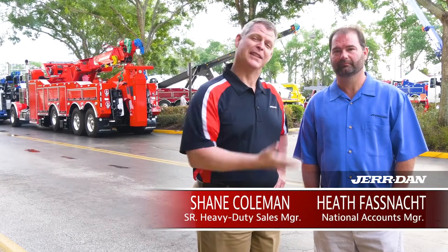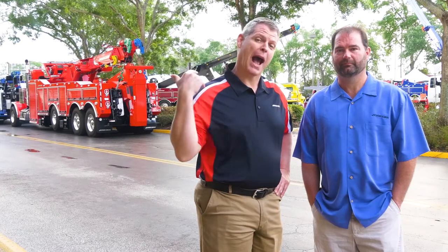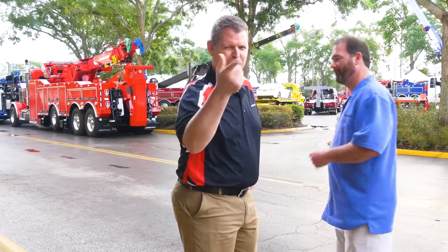Hi, I'm Shane Coleman, this is Heath Fosnott, and we're here at the 2018 Florida Tow Show. Behind us, our team is working hard getting ready to wow you at this year's show. It's pretty exciting to see things taking shape. What do you say we get a sneak peek? Yeah, let's do it. Follow us.